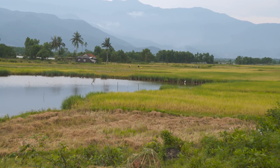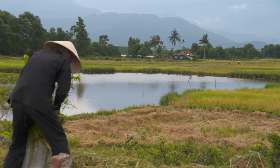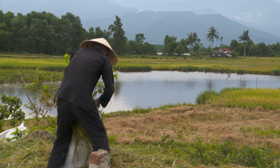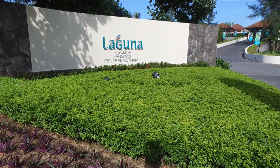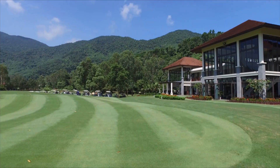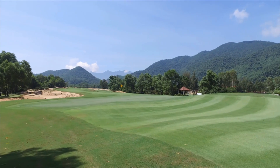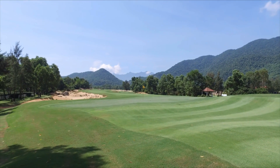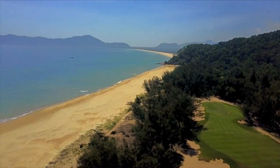45 minutes drive north of Da Nang, through iconic fields on Vietnam's tranquil central coast, is Laguna Lang Co — a golf resort that plays up to the region's natural charm. Designed by Sir Nick Faldo, Laguna Lang Co is a par 71 championship course that perhaps boasts one of the most authentic settings found anywhere in the golfing world.